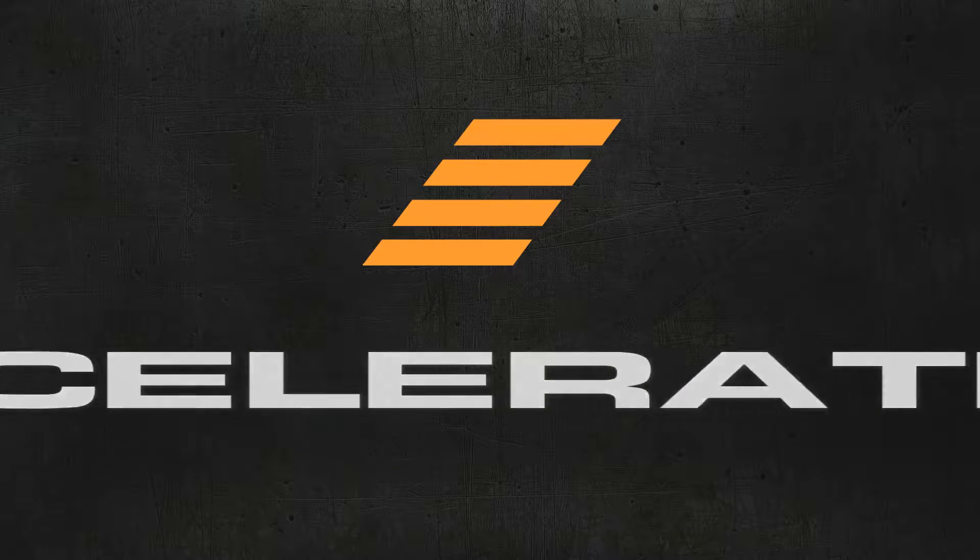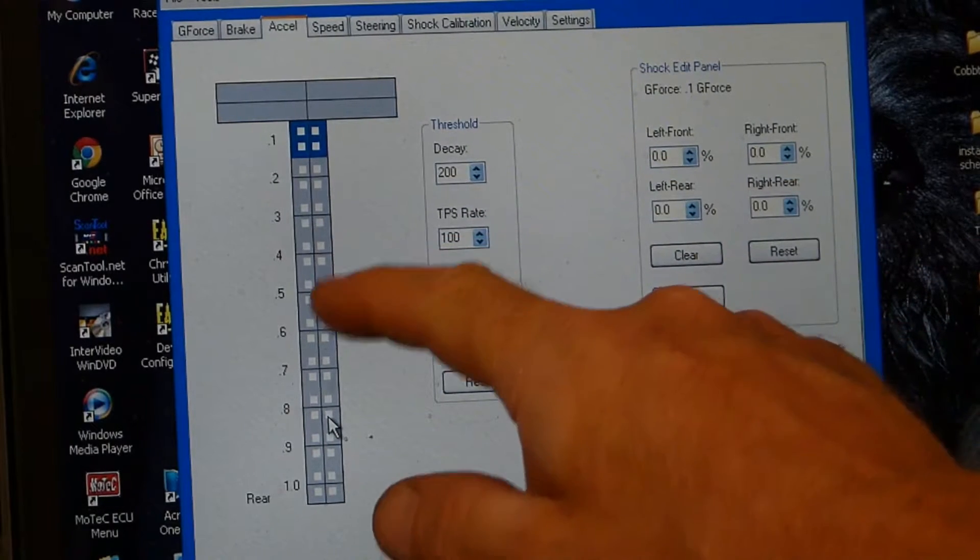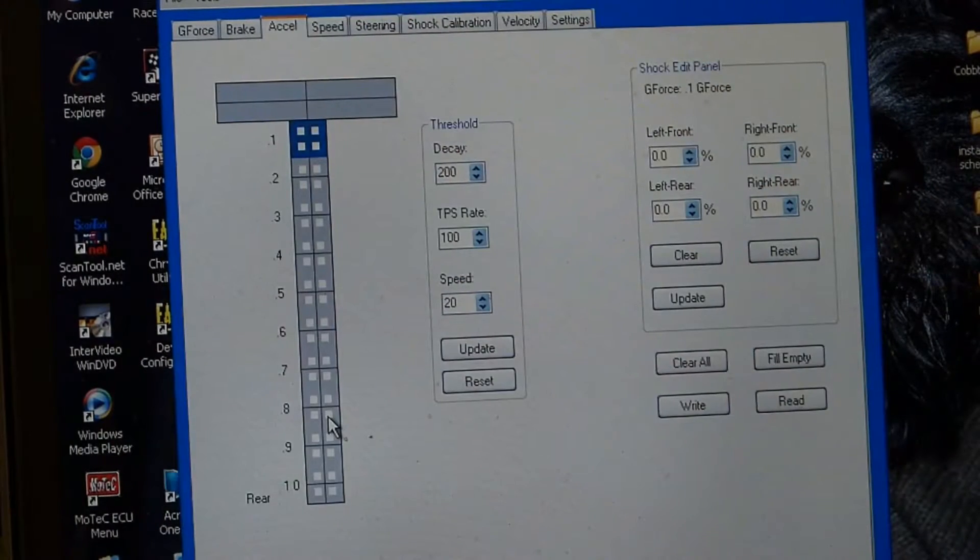You can add and subtract the amount of damper both front and rear from the car under acceleration. Once we're at this point, it's not so much the future.